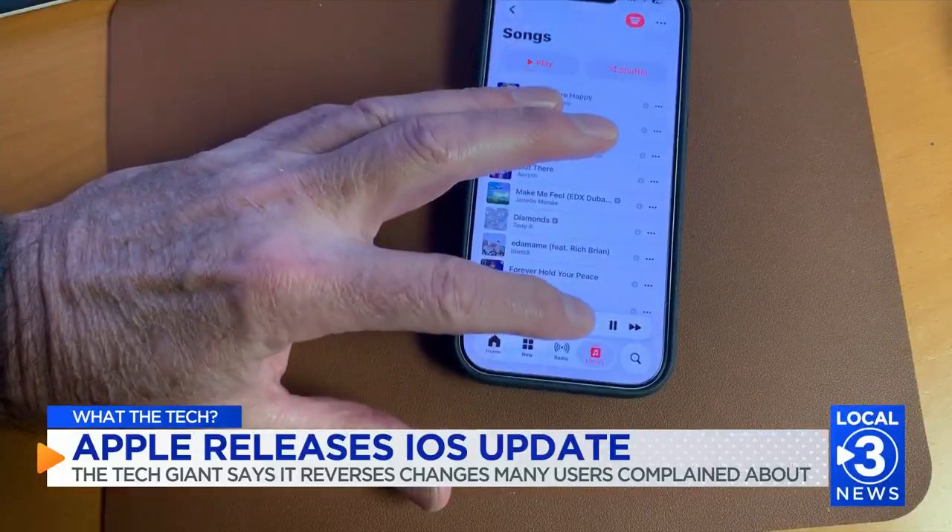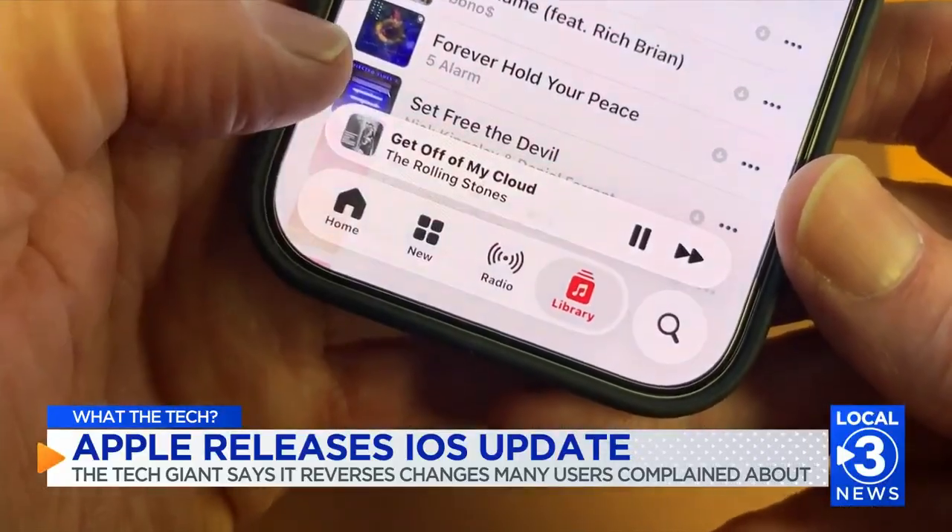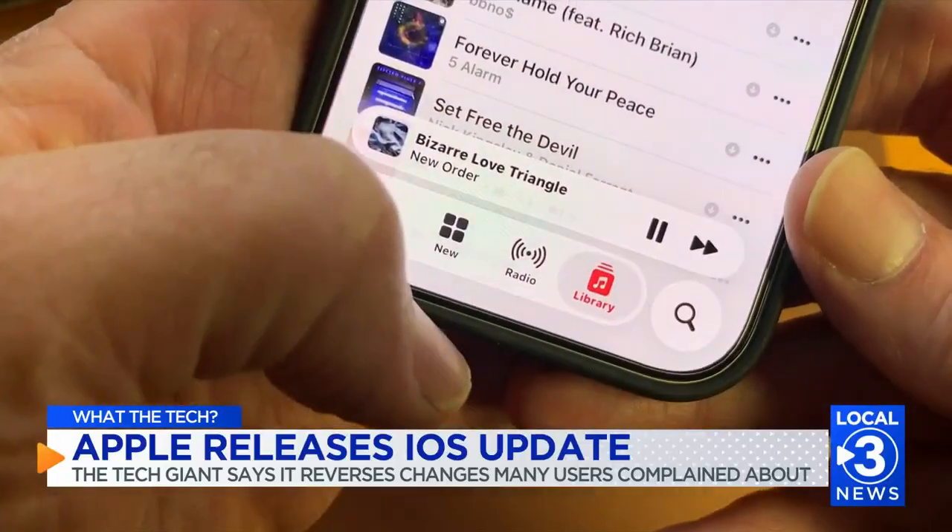Apple Music users get something new too. You can now swipe to the mini player, then swipe forward to skip to the next song or swipe left to go back.